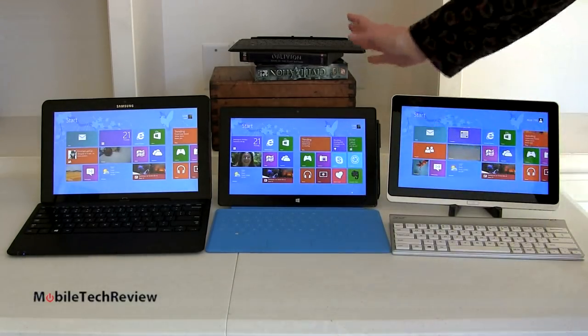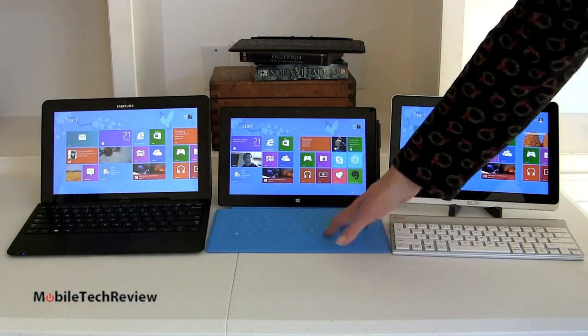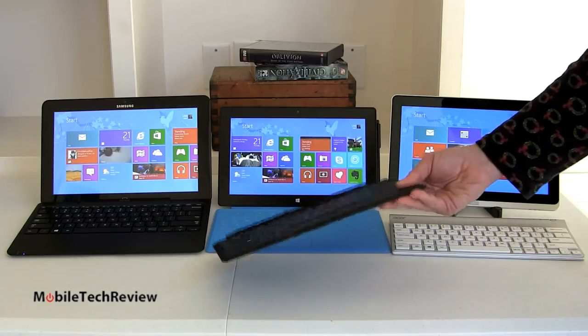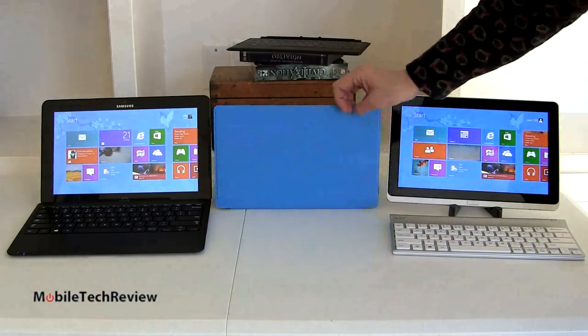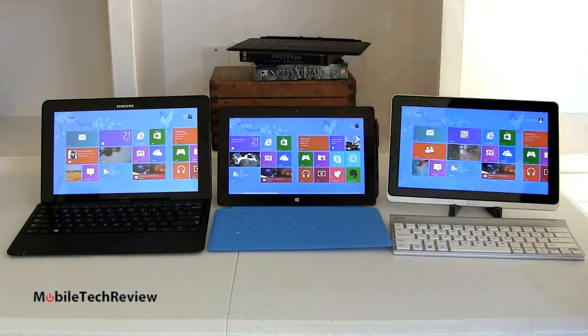With the Surface Pro for $999, you get just the tablet and the digital pen — no keyboards included. You're going to have to spend $120 to get the touch cover, which is the fabric membrane-style keyboard we're showing here, or $130 for the type cover, which has moving clicky keys. Both clip on securely via magnets and act as covers — you close it and it automatically puts the device to sleep. Very thin, clever design, but that brings your $999 product up to $1,120 or $1,130.